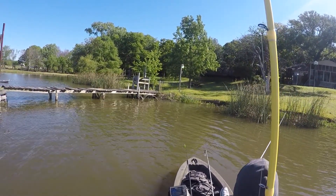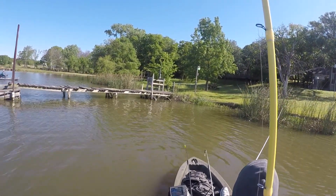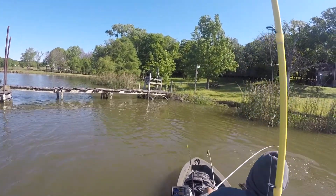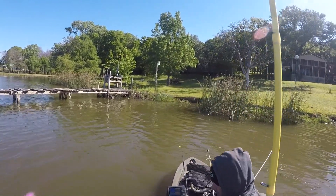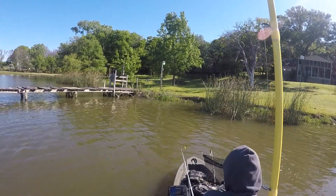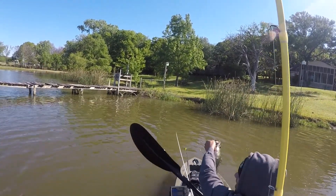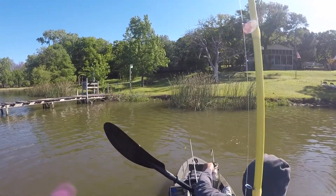I start slowly dragging that jig through the grass and reeds and I get another bite — this one's a little better fish. This one ended up weighing 2.82 pounds, just under three pounds. The last few fish were just picking the jig up and swimming with it, but this one just choked it down hard.